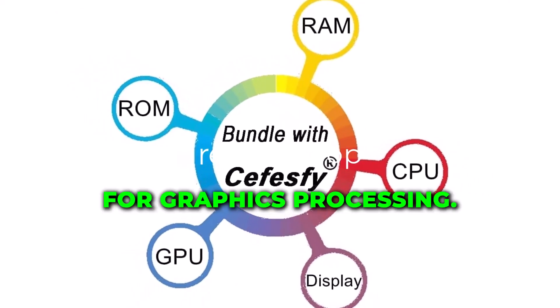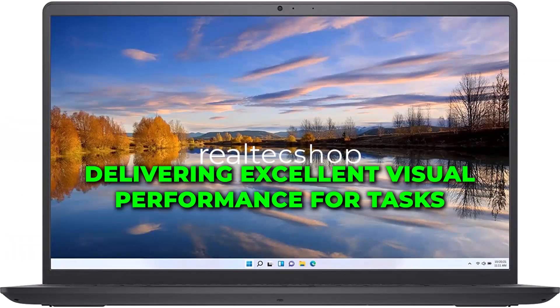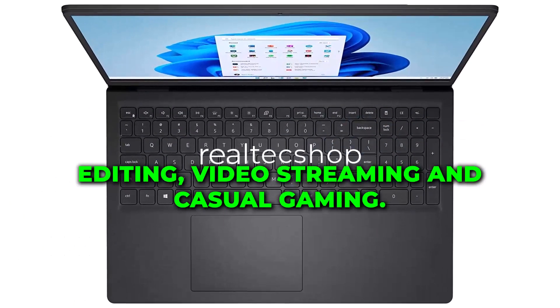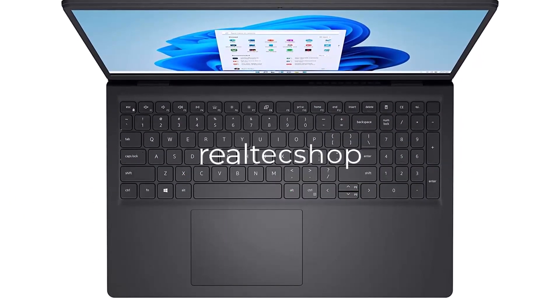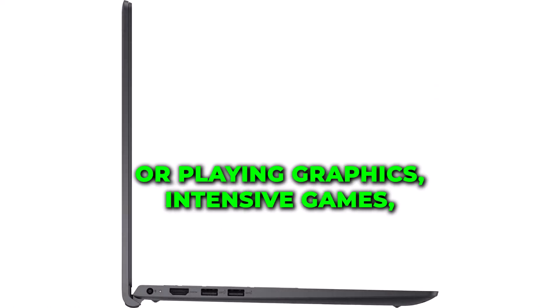For graphics processing, this laptop features AMD Radeon Vega 8 graphics, delivering excellent visual performance for tasks such as photo editing, video streaming, and casual gaming. You can expect smooth and vibrant visuals, whether you're watching movies or playing graphics-intensive games.